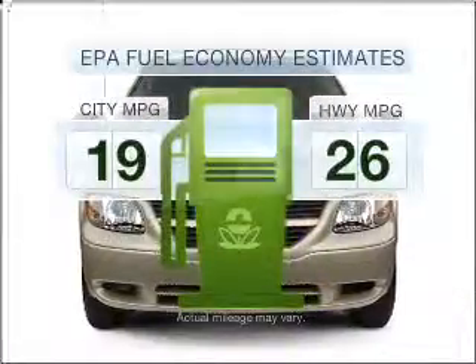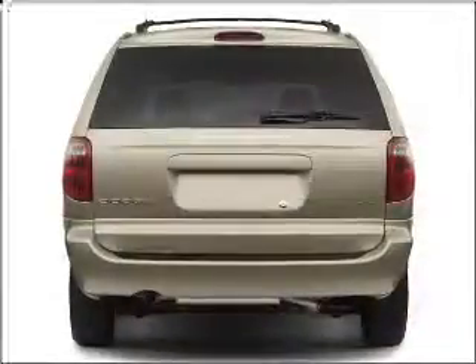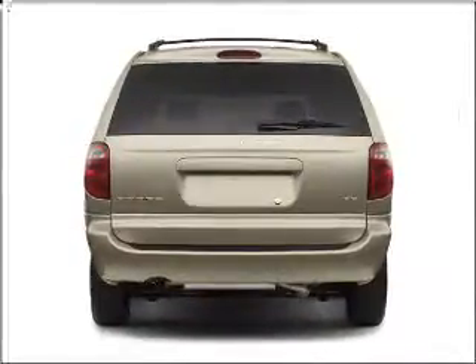Low emissions and the good fuel economy offered in this vehicle are important to you and to the environment. With a reliable six-cylinder engine connected to a smooth-shifting automatic transmission, anti-lock brakes help you bring your vehicle to a safe stop.